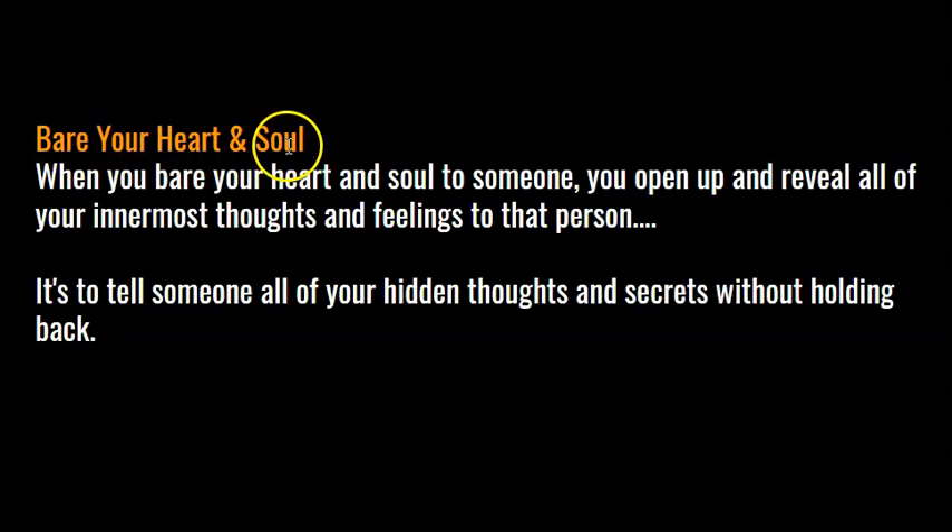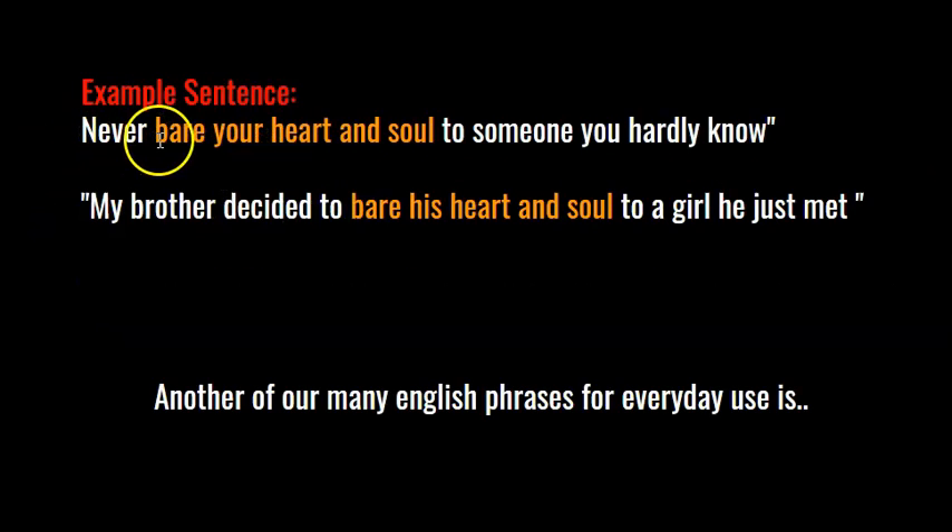Bear your heart and soul. What does it mean to bear your heart and soul? When you bear your heart and soul to someone, you open up and reveal all of your innermost thoughts and feelings to that person — it's to tell someone all of your hidden thoughts and secrets without holding back. Example: never bear your heart and soul to someone you hardly know. My brother decided to bear his heart and soul to a girl he just met.